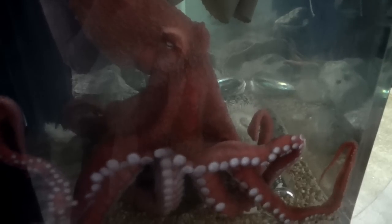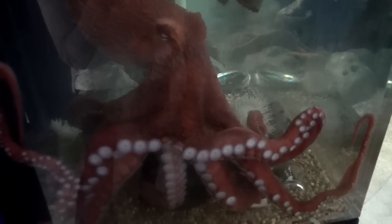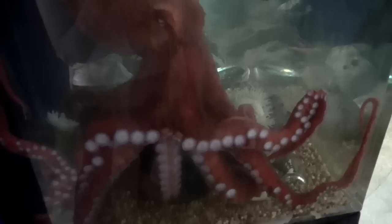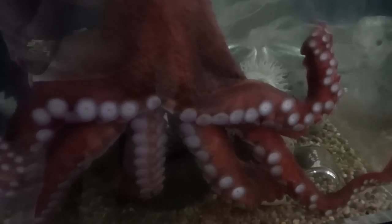The giant Pacific Octopus has a bag-shaped body and a well-developed head. The head has eight arms with suction cups hanging from them. The mouth contains a parrot-like beak which is in the center of the arms. The beak is the hardest part of the octopus's body. The octopus can squeeze through any crack or hole that is a little bit larger than its beak, because its whole body is soft. The only part that is hard is the beak.